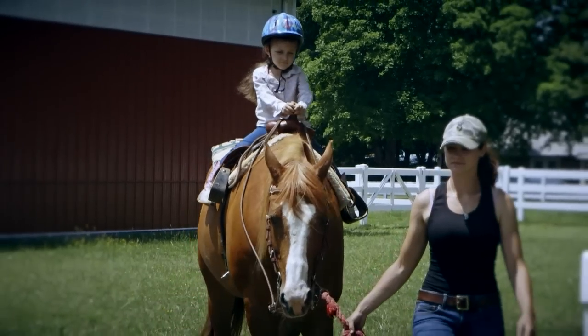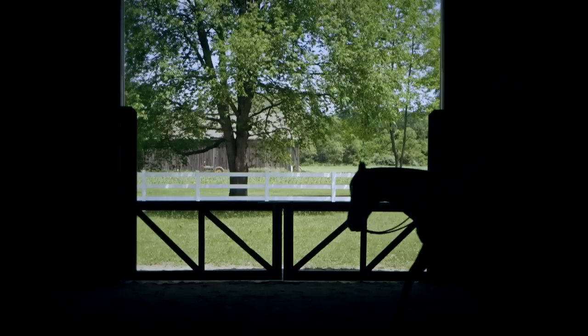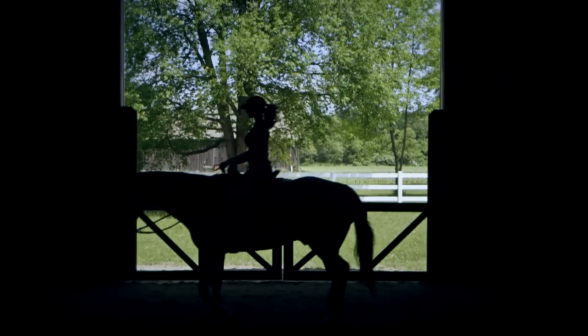Bug Pellant in our barn greatly reduces flying insects. We love the pleasant aromatic scent and many visitors comment that they've never been in a better smelling horse barn.